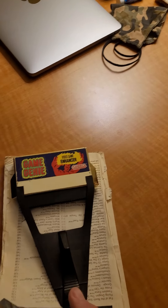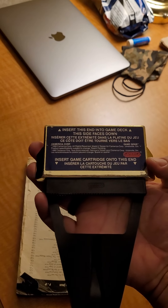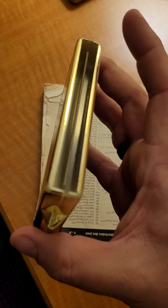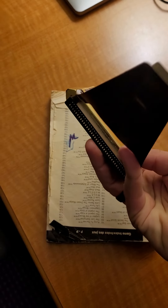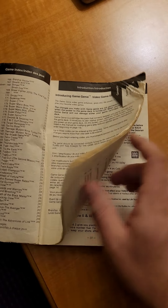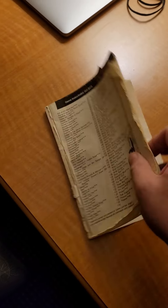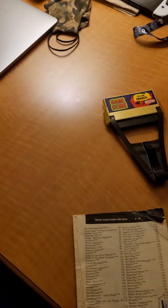Next we have a Game Genie. I'm going to try and find a box for this. It's got some obvious wear and tear on it, but it still works. There's also a Game Genie book — no cover, no back cover, just pretty much the insides from front to back.